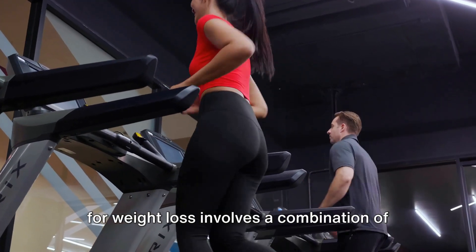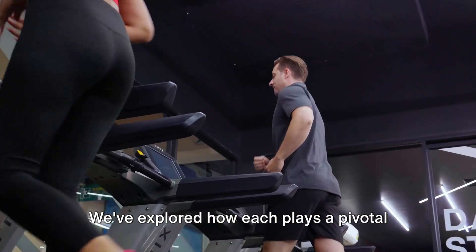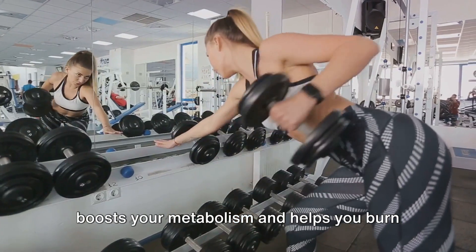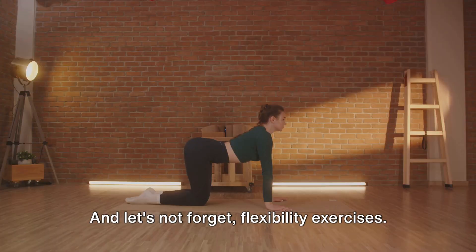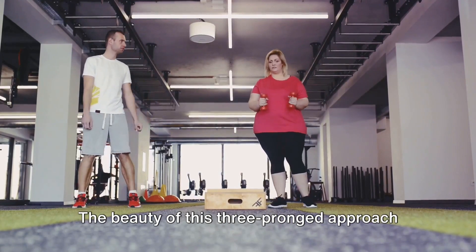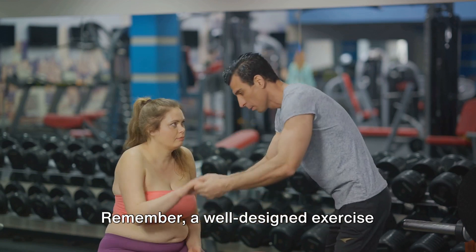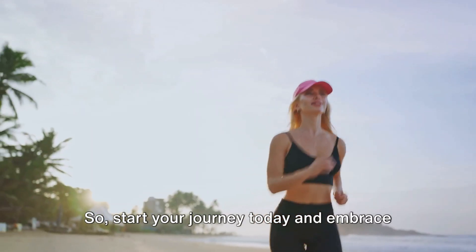Designing an effective exercise program for weight loss involves a combination of cardio, strength training, and flexibility exercises — each playing a pivotal role in shedding those extra pounds. Cardiovascular exercise burns calories and improves heart health. Strength training boosts your metabolism and helps you burn calories even at rest by increasing muscle mass. Flexibility exercises enhance overall fitness, improve muscle function, and reduce the risk of injury. This three-pronged approach allows for a well-rounded, versatile routine, keeping you engaged, motivated, and moving towards your weight loss goals. A well-designed exercise program combined with a healthy diet can make your weight loss journey successful — so start today and embrace a healthier, fitter you.